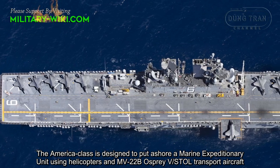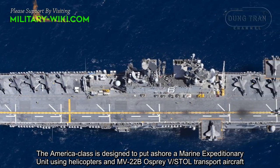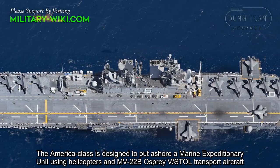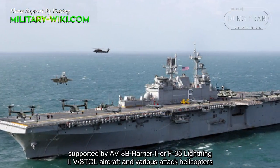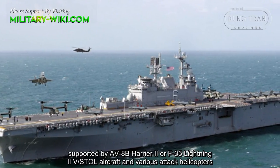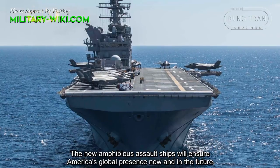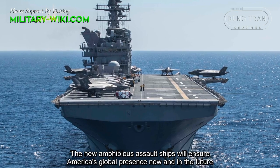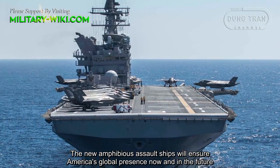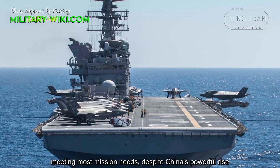The America class is designed to put ashore a Marine Expeditionary Unit using helicopters and MV-22B Osprey transport aircraft, supported by AV-8B Harrier II or F-35 Lightning II aircraft and various attack helicopters. The new amphibious assault ships will ensure America's global presence now and in the future, meeting most mission needs despite China's powerful rise.